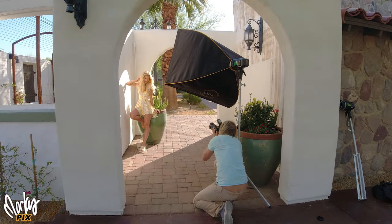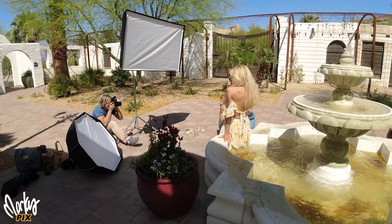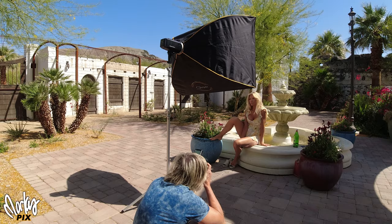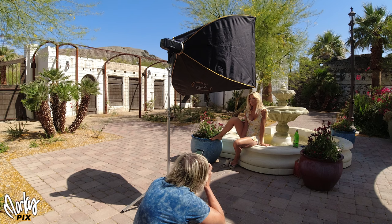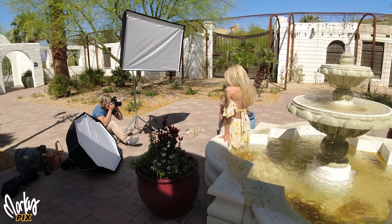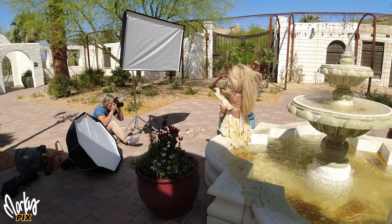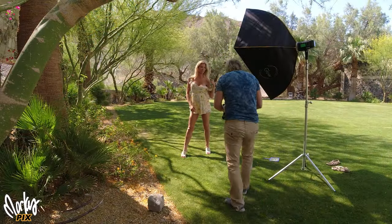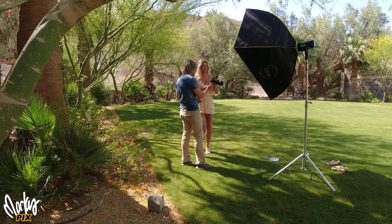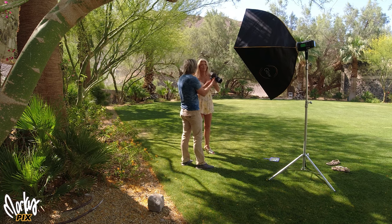Now back to this original location. This is literally 20 feet from the last location with the fountain. And that's another thing to keep in mind — you might see a nice location, but if you turn in a different direction or go 20 feet, you've got a whole other location with a whole other look, and they're right next to each other. I go for walks three times a day anyway for health reasons, and that's a good time to look around and do this kind of stuff.